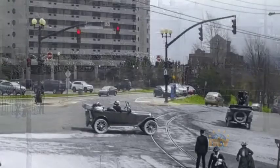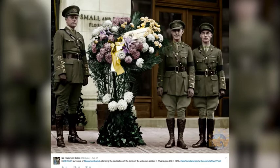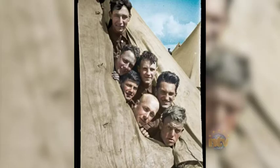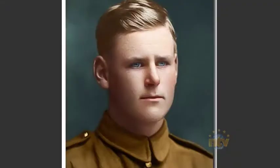Nash uses photos from the National Archives, the Provincial Archives, and the U.S. Library of Congress. His work recoloring photos of the Royal Newfoundland Regiment is also getting recognition. They've been featured in two documentaries, The Trail of the Caribou and When the Boys Came Home. Nash's photos are also going to be featured in a book.